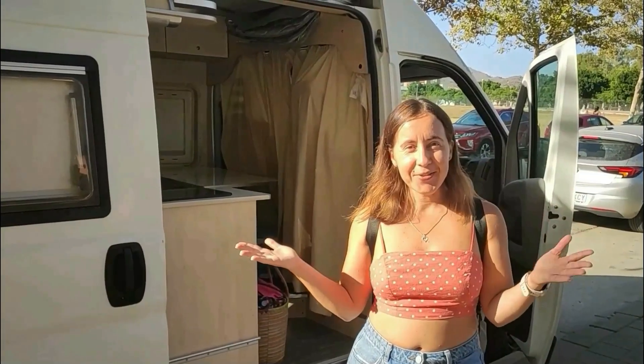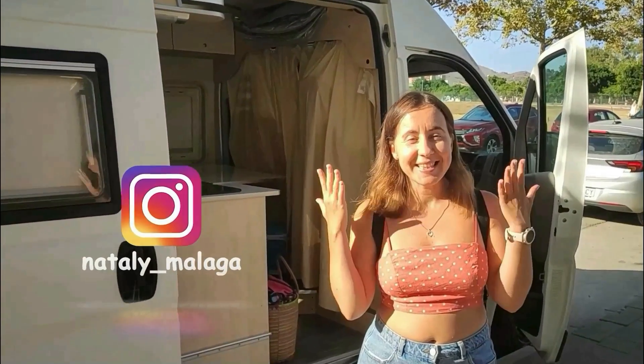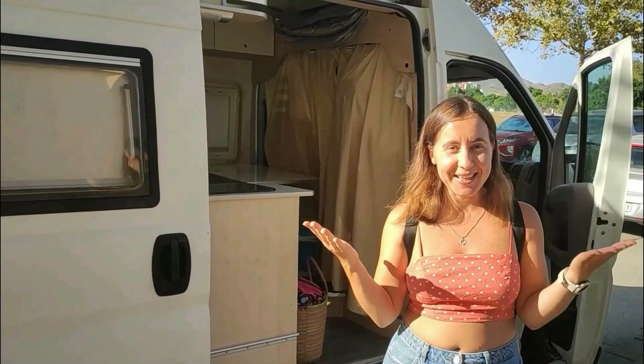Привет, друзья! Сегодня я вам покажу, как путешествовать в доме на колесах. Мы с вами поедем на самый юг Испании, к пляжу Кадиса, на Атлантический океан. Они безумно красивые. Ну что, поехали!